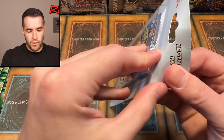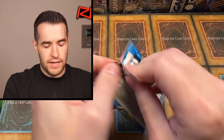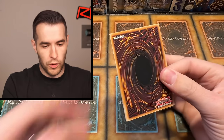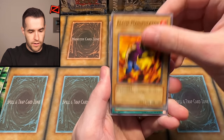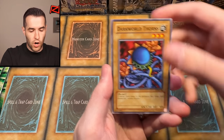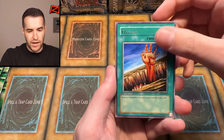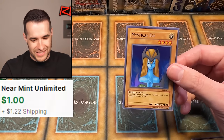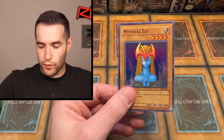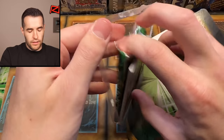Last legendary pack, then we move on to the ones without extra cards. Last chance — it's LOB. Can it be the card we're searching for? We have Kurama, Flame Manipulator, Yami, Dark World Thorns, Yurabi, Forest, Warrior Number Two, Fissure, and here we go — a Mystical Elf! It's all Supers today. It's a good card, it's a foil, we'll take it — but we'd really like to get something above a Super.